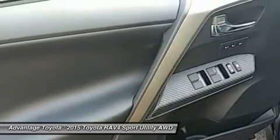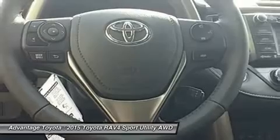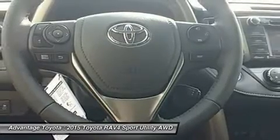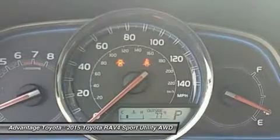In fact, you can stow up to 38.4 cubic feet of cargo with the rear seatbacks in their upright position. You can even fold the second row seats in seconds by pulling the handle up and lower the seatbacks to create a wide, flat load space with 73.4 cubic feet of cargo capacity.